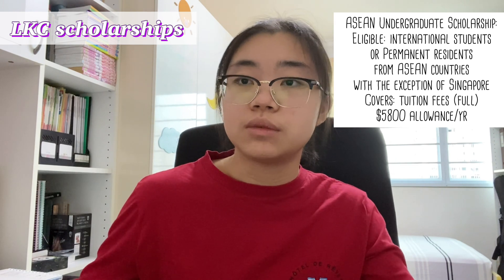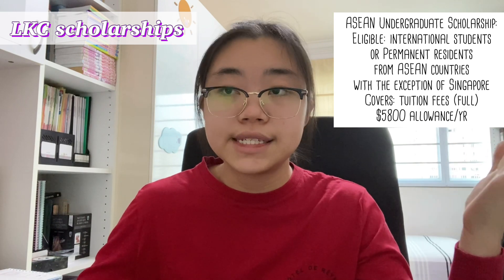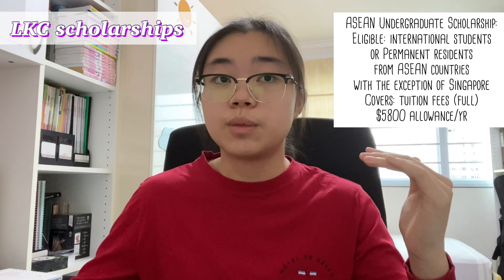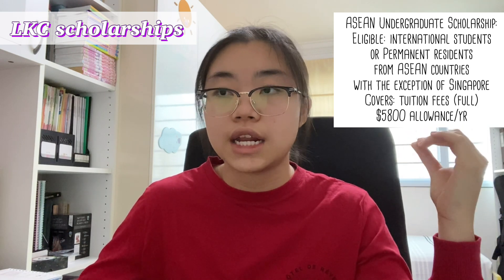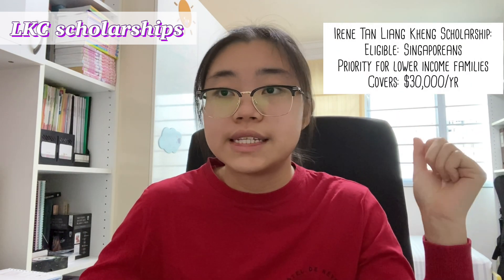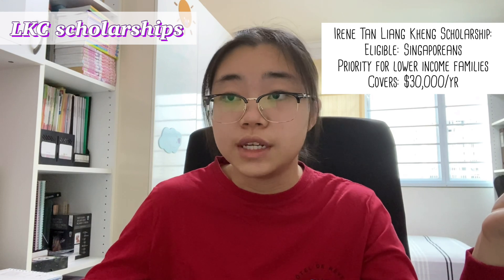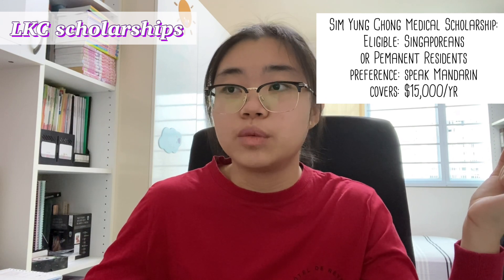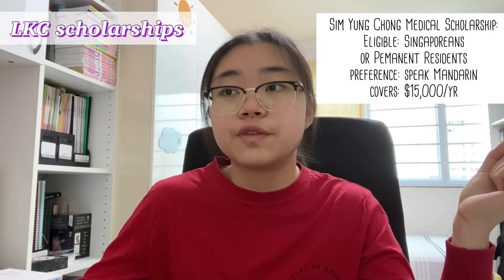The ASEAN Undergraduate Scholarship is a special one — it's open to international students or permanent residents from ASEAN countries, with the exception of Singapore, meaning Singapore students cannot apply. It covers tuition fees as well as a living allowance of $5,800 per year, and quite a few of my batchmates hold this scholarship. The Irene Tan Liang Kang Scholarship is open to Singaporeans only with priority for lower-income families, and covers $30,000 per year. The Sim Yong Chong Medical Scholarship is open to permanent residents and Singaporeans with a preference for Mandarin speakers, and covers $15,000 per year.